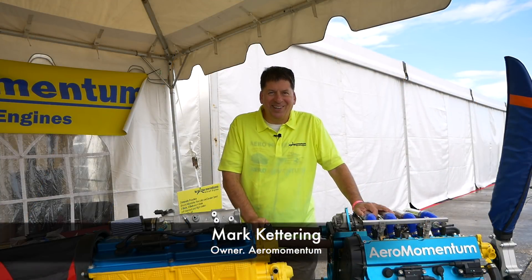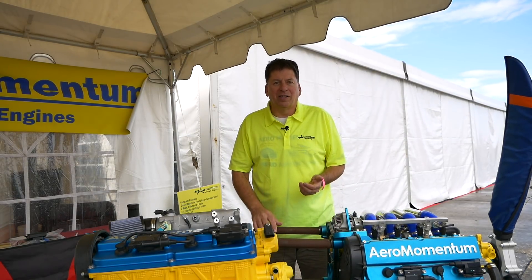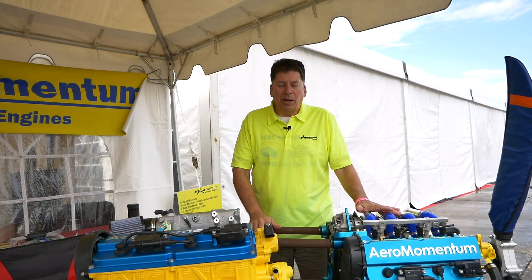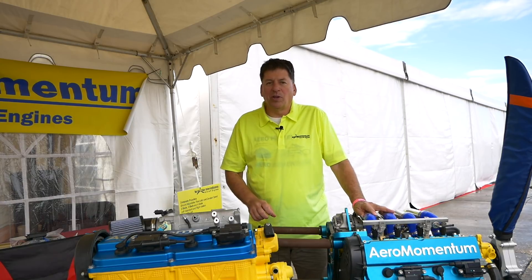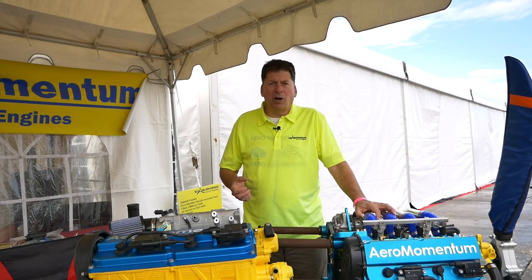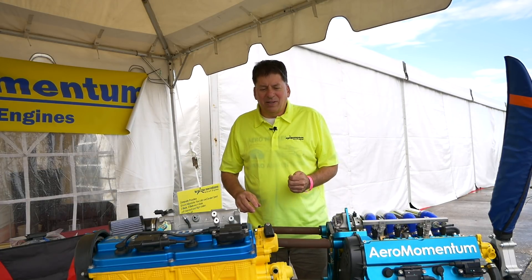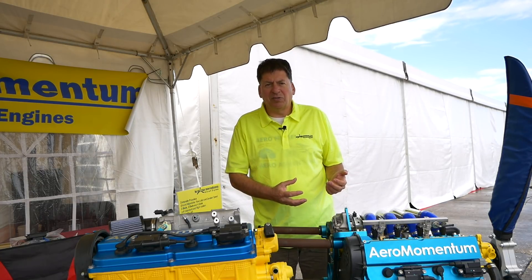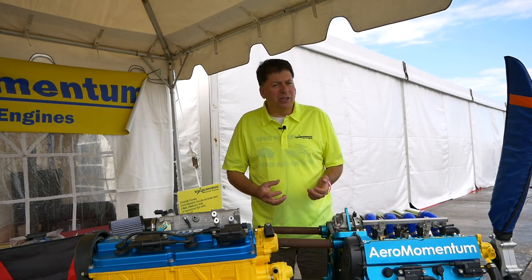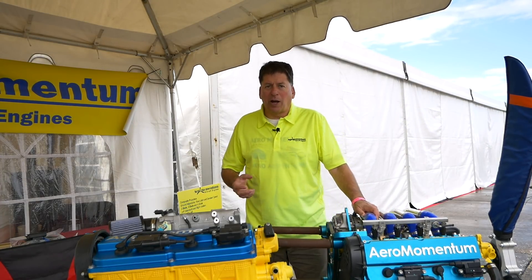It's not your father's Buick. This is totally different than engines were when auto conversions were first done. One thing about the Suzuki base motors is Suzuki used them in outboard motors where they're rated 6,200 RPM continuous wide open throttle. So the misconception that the engines in cars aren't used in high power continuously — that's partially true, but these engines have been used in high power, full throttle applications.